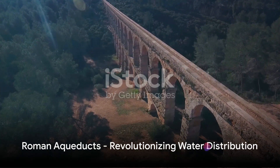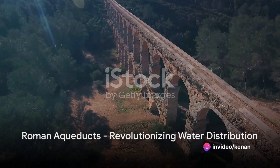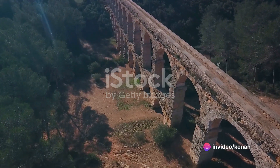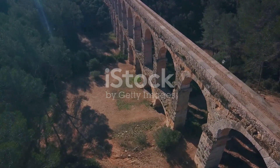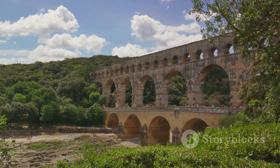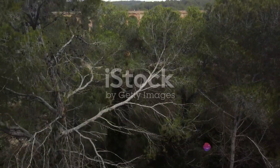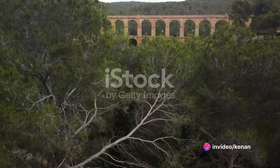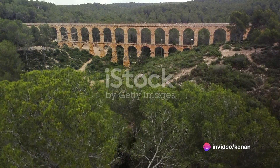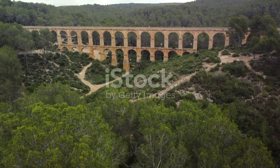Our exploration wouldn't be complete without a mention of the Roman aqueducts, an engineering feat that revolutionized the distribution of water. The Pont du Gard in France, built in the 1st century AD, is a perfect example. This three-tiered bridge, which was part of a 50-kilometer-long aqueduct, is a testament to Roman engineering prowess and is still standing strong today.